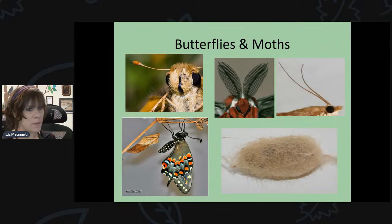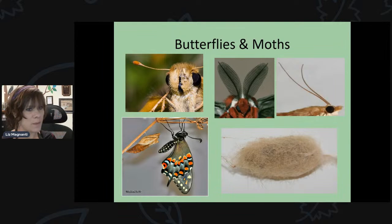Butterflies form a chrysalis, and moths form a cocoon, which has a webbing over it. Close-up pictures show those differences: the butterfly has that little projection at the end of its antenna where it gets bigger, while moth antennae either look like feathers — like those of giant silk moths — or are completely straight. Butterflies form a hardened chrysalis shell, while moths form a cocoon with a hard pupal shell inside.